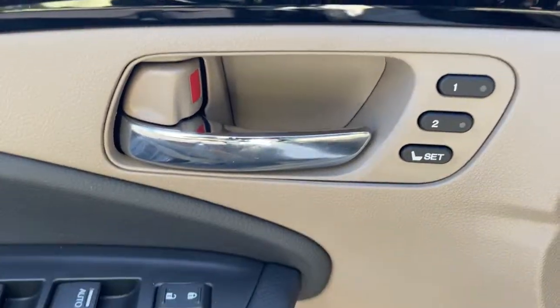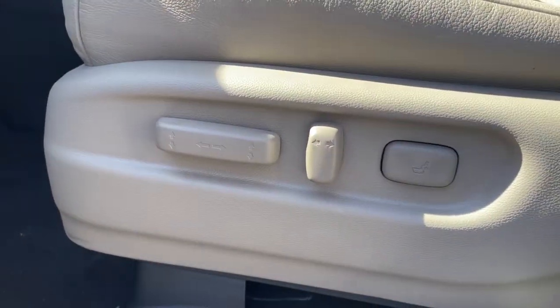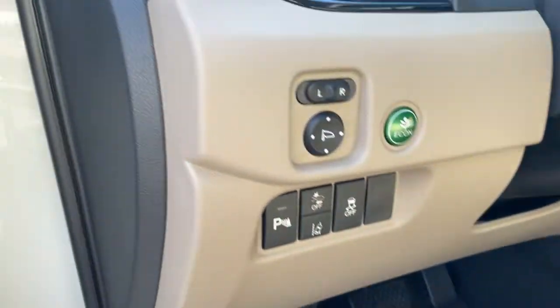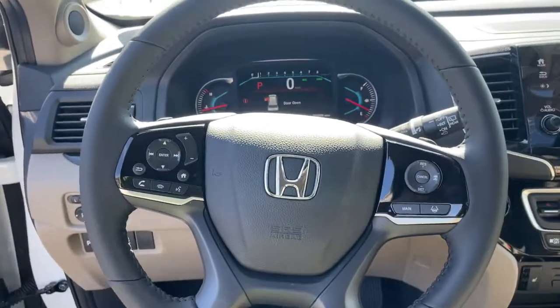These are just some of the great options this vehicle comes with: sunroof, moonroof, keyless entry, navigation system, heated mirrors, fog lamps, keyless start, adaptive cruise control, premium sound system, satellite radio, backup camera.